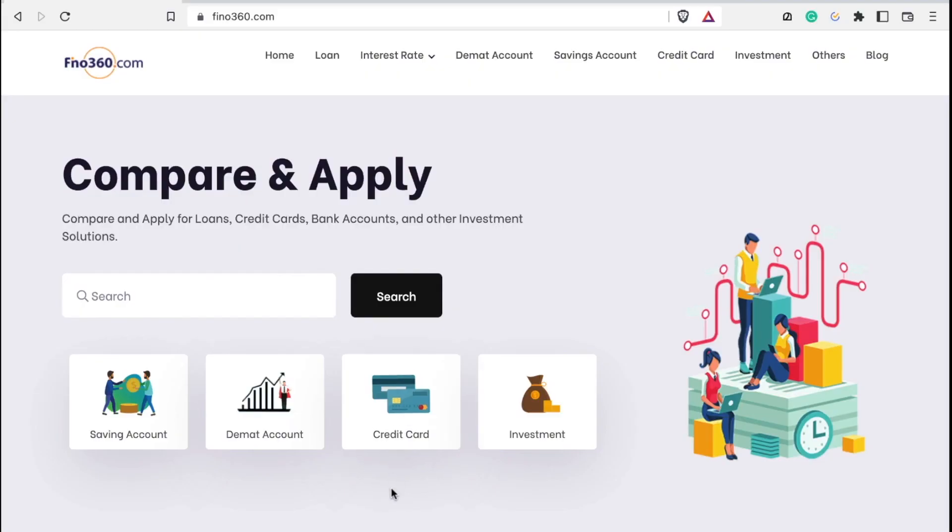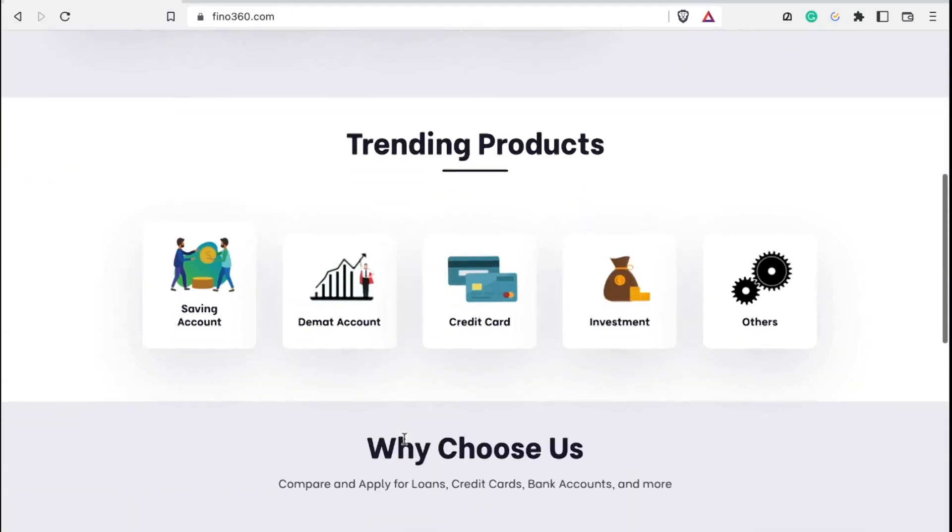So we are talking a little bit about wallet setup. In this video, we are closing the account for IDFC First Bank. In the next video, we are opening the account for IDFC First Bank. I will apply for IDFC First Bank in the next video. Visit finox360.com.